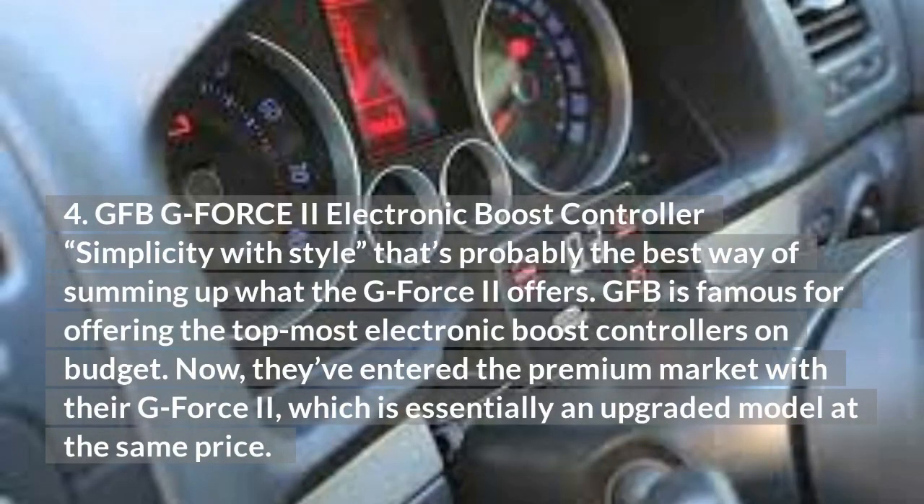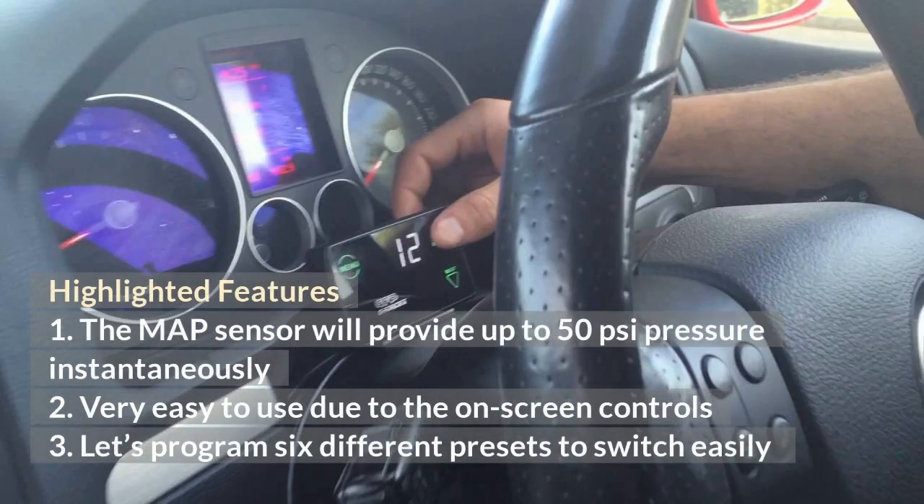GFB GeForce 2 Electronic Boost Controller — Simplicity with Style: That's probably the best way of summing up what the GeForce 2 offers. GFB is famous for offering top electronic boost controllers on a budget, and now they've entered the premium market with their GeForce 2, which is essentially an upgraded model at the same price. The map sensor will provide up to 50 PSI pressure instantaneously. It's very easy to use due to the on-screen controls, and lets you program 6 different presets to switch easily.